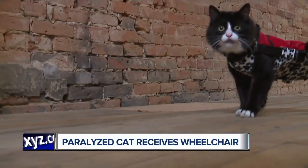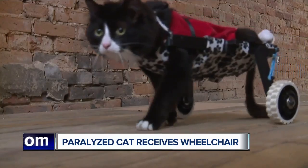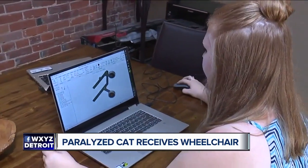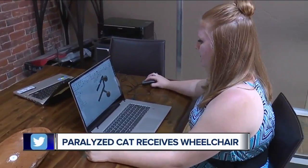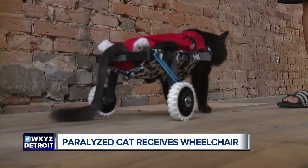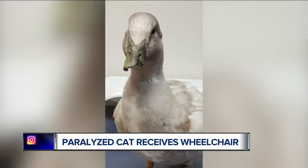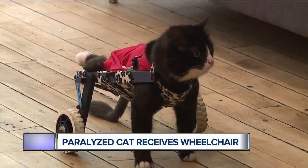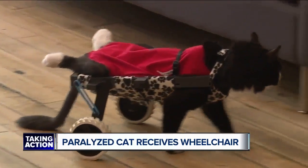But today is Earl's big day — he's getting a wheelchair designed just for him. A designer with C3 Ventures in Flint used 3D printing to engineer this wheelchair for Earl. Recently they also used the technology to build a bill for an injured duck. This wheelchair will help give Earl some relief after he developed a lump on his back from dragging his body around.